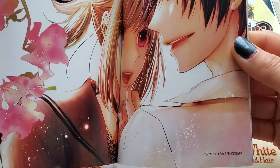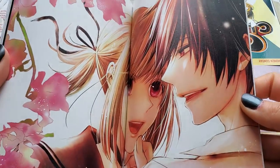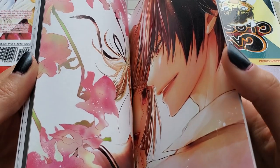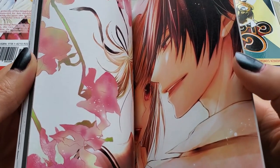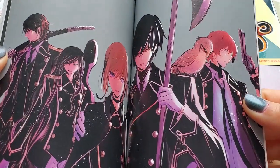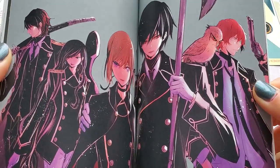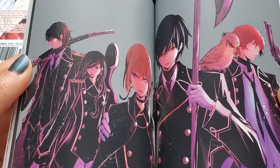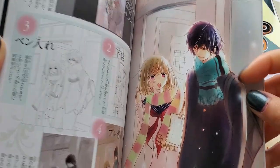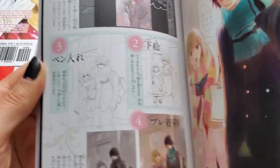Oh my god, they're so cute! Guys, if you can, you should buy it. I'm going to post the link in the description box below so if you want to buy it you could. I think it's going to be a limited run and then it'll be gone. Oh my god, I love them — they're so cute together.